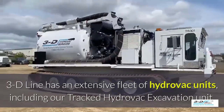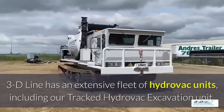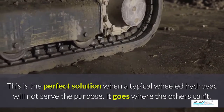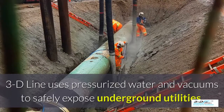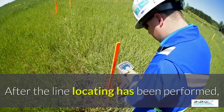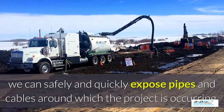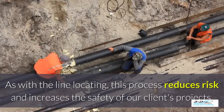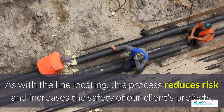3D Line has an extensive fleet of Hydrovac units, including a tracked Hydrovac excavation unit — the perfect solution when a typical wheeled Hydrovac will not serve the purpose. It goes where others can't. 3D Line uses pressurized water and vacuums to safely expose underground utilities. After line locating has been performed, we can safely and quickly expose pipes and cables around where the project is occurring, reducing risk and increasing the safety of our clients' projects.